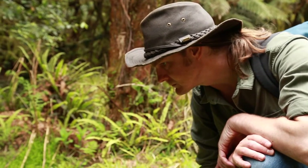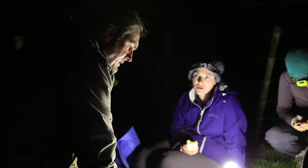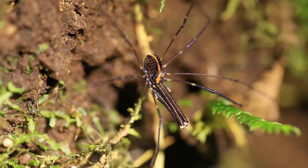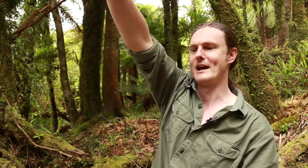Dr. Greg Holwell leads the lab and is studying the evolution of animal weapons. When we talk about animal weaponry, we're interested in the sorts of structures that they possess for fighting one another with. In most cases, it's the males that possess these structures and they use them to fight one another for access to females. The monoscuted harvestmen have these enormous chelicerae or jaws — really exaggerated things. Some species have jaws that are a bit like a construction crane; they extend out from their face to about ten times the length of their actual body.